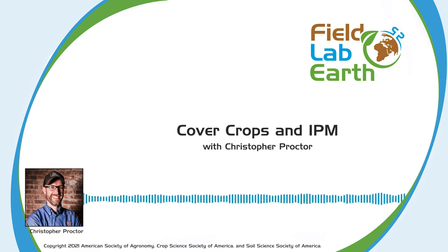Hello, and welcome to Field Lab Earth, the podcast that's all about past and present advances in the fields of agronomic, crop, soil, and environmental sciences. Today, for part two of our series on Integrated Pest Management, or IPM, we'll be talking about IPM and cover crops with Dr. Chris Proctor.